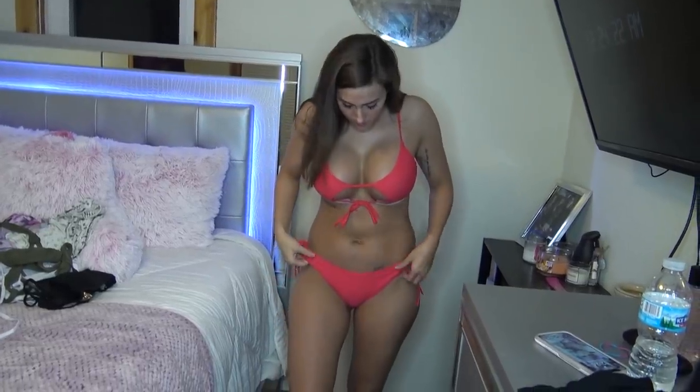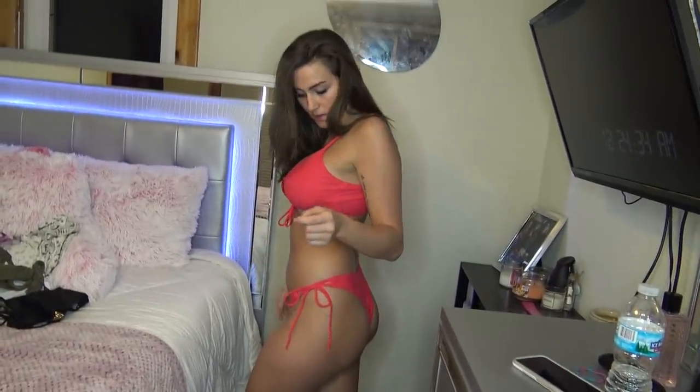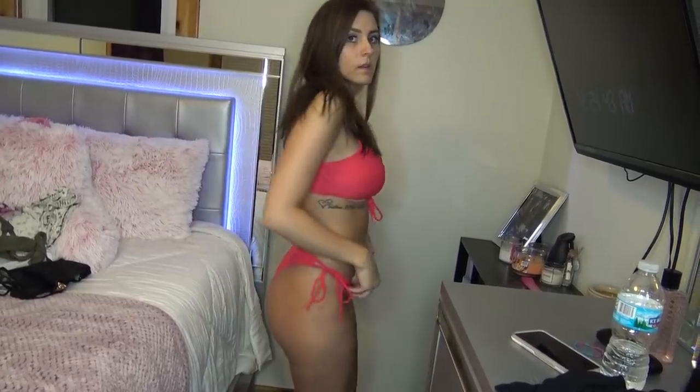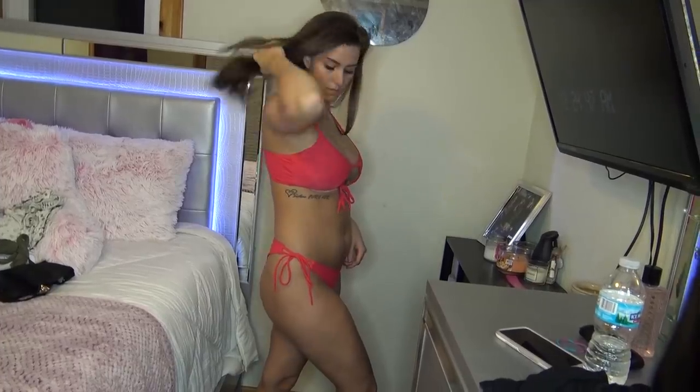The last thing I have to show you guys is a red — it's like a reddish pinkish coral, I don't know exactly what color it is. This is a large as well and it was $13.39 — super cheap, super cute. It's a thong bikini and they tie on the sides.